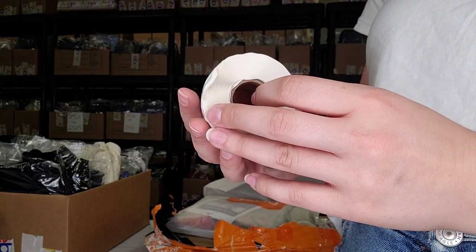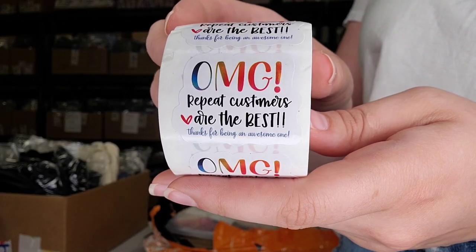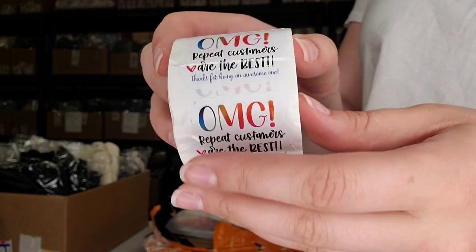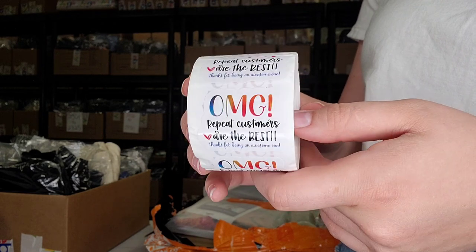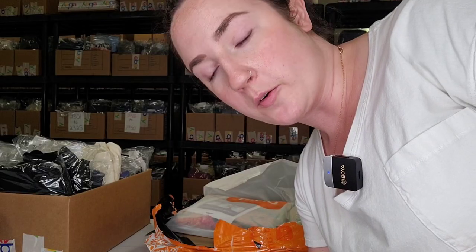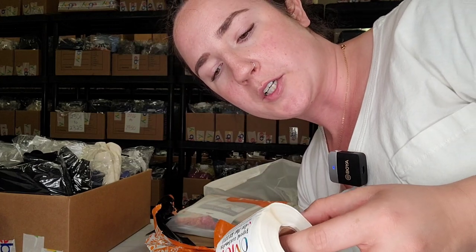These ones are special and really cool — I never even thought about getting stickers like this until I saw them on the website. They say 'OMG, repeat customers are the best,' and they're pretty big too. I love that because on eBay it does show you your repeat customers, and I thought this would be a fun way to acknowledge them a little bit more. We all know that repeat customers are the ones that make us the big bucks. Very happy with these — we'll probably reorder them.